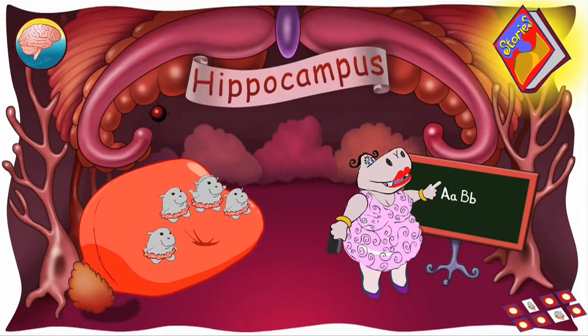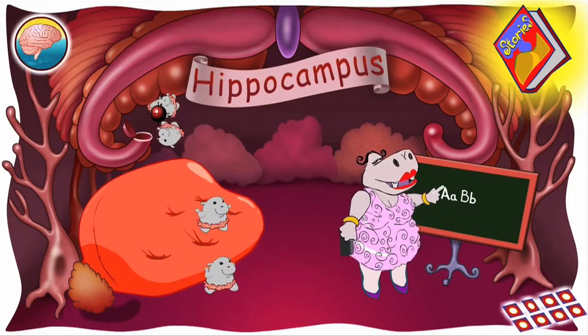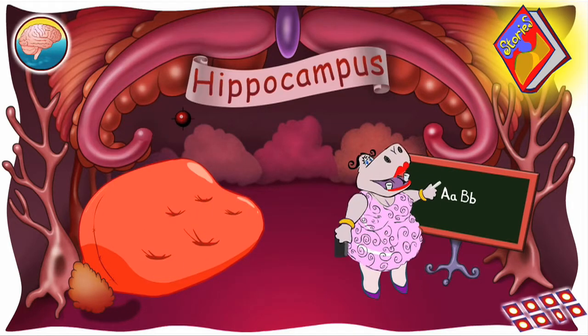Hi, Miss Hippo! The hippocampus helps you remember things, like where you put your favorite toy or shoes.